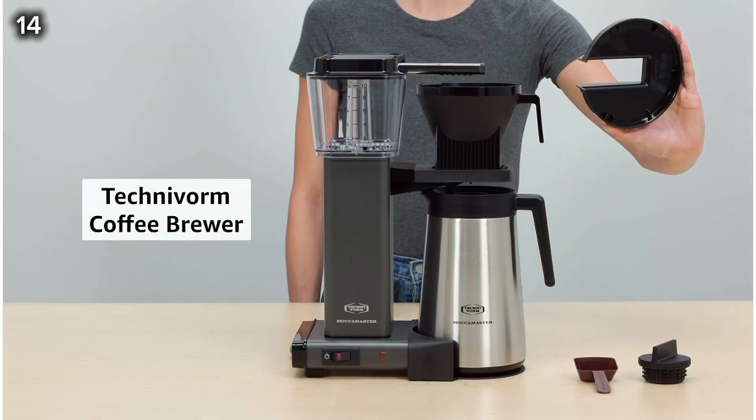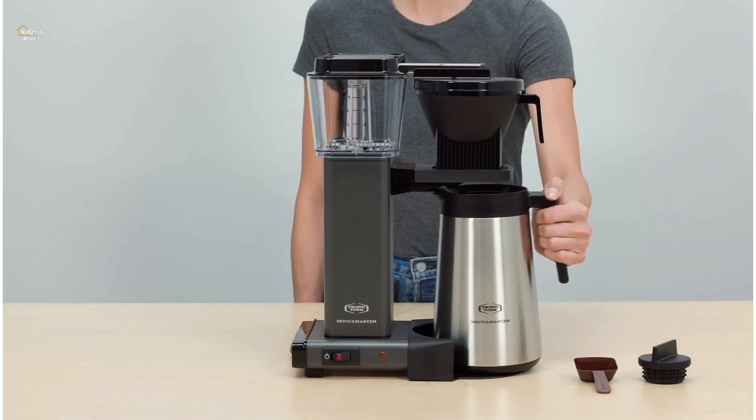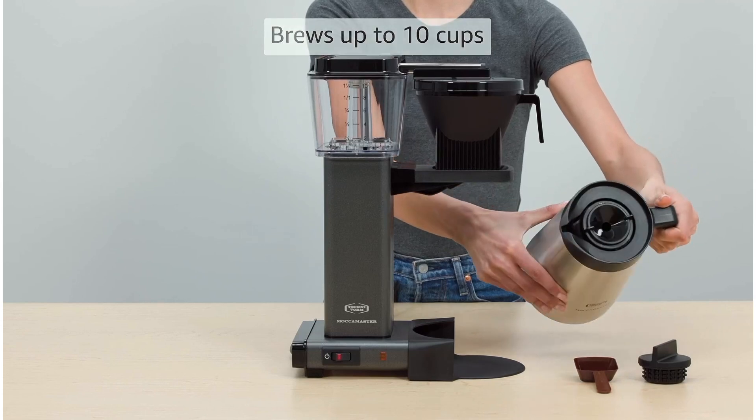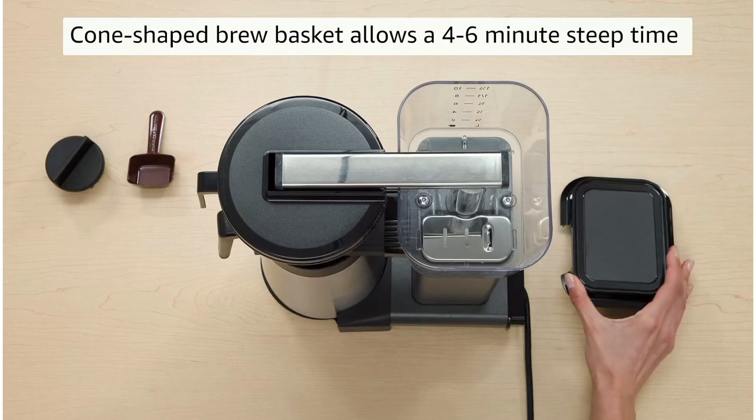14. This Technivorm Moccamaster Coffee Maker is designed to extract the maximum flavor from your grounds in about four to six minutes. It's built with high-quality materials, ensuring durability and excellent performance for a rich, flavorful brew.